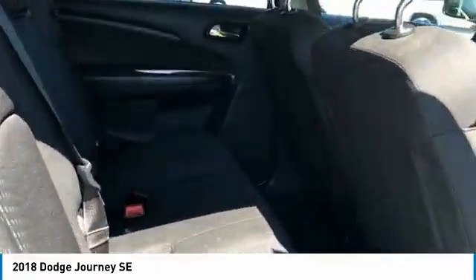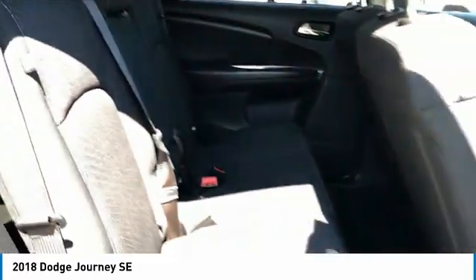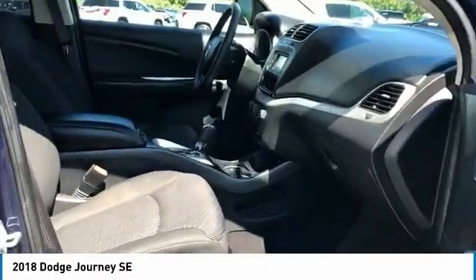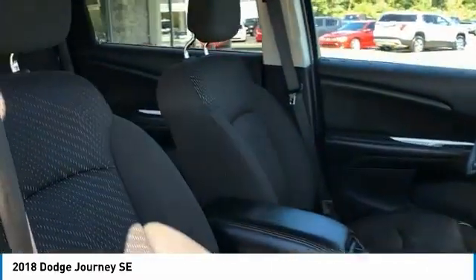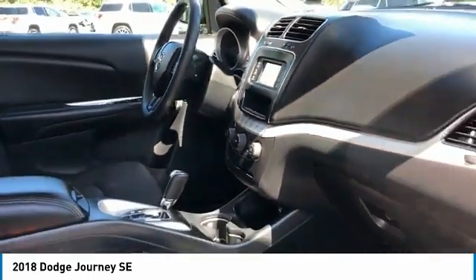Here are some of this vehicle's great options: heated side mirrors, traction control, daytime running lights, remote keyless entry, steel wheels, wheel covers, FWD, headlights auto off, mirror memory, cruise control.